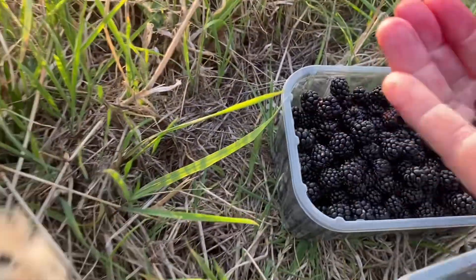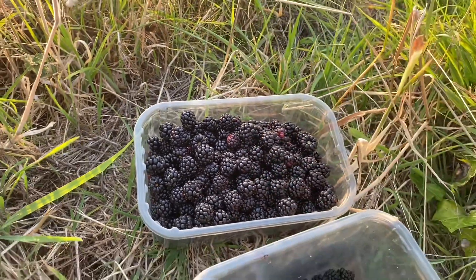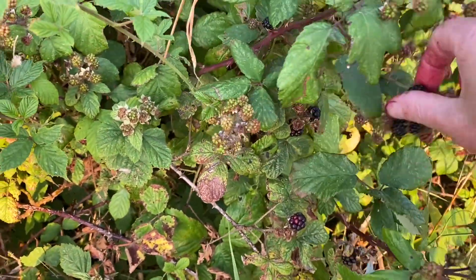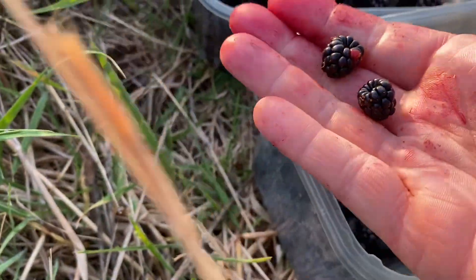It's probably a good idea to wear long sleeves and trousers, because the brambles will get your skin and prick you pretty easily. I can't stop! I already have one punnet — that's enough for a crumble — but I might make some blackberry and apple jam as well.